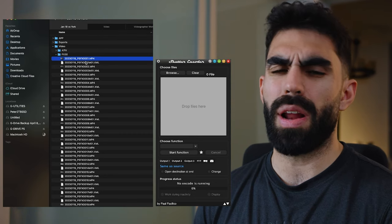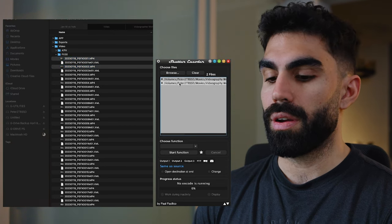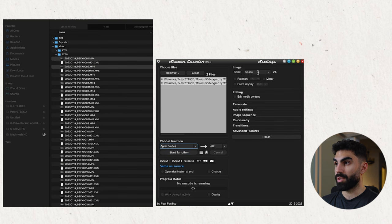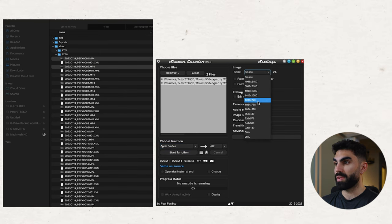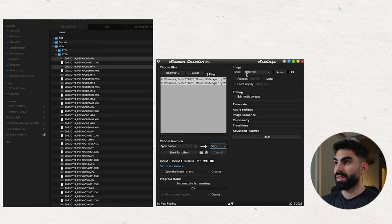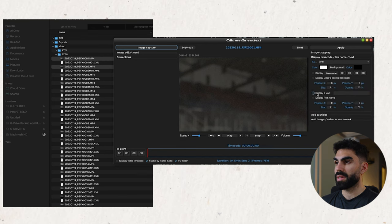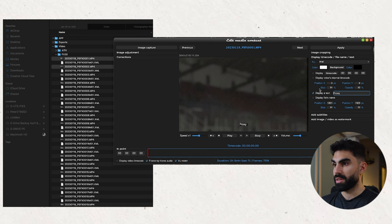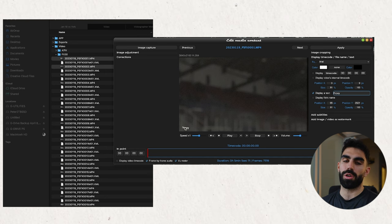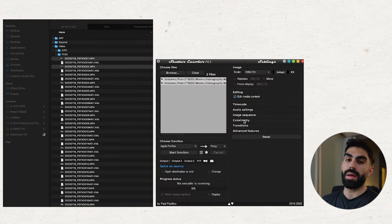There are a couple clips on the FX30 that don't have proxies yet. To show you how to make proxies in Shutter Encoder, we'll grab PSFX1 and PSFX2 and drag them in. Select them both, choose function Apple ProRes, and we're going to create proxies. For image, go to 720p — 1280 by 720. Under 'Edit Media Content,' go to 'Display Timecode File Name Text,' click 'Display a text,' write 'proxy,' and remove the background. This way when you toggle proxies on in Premiere, it'll have the word 'proxy' written on the file.